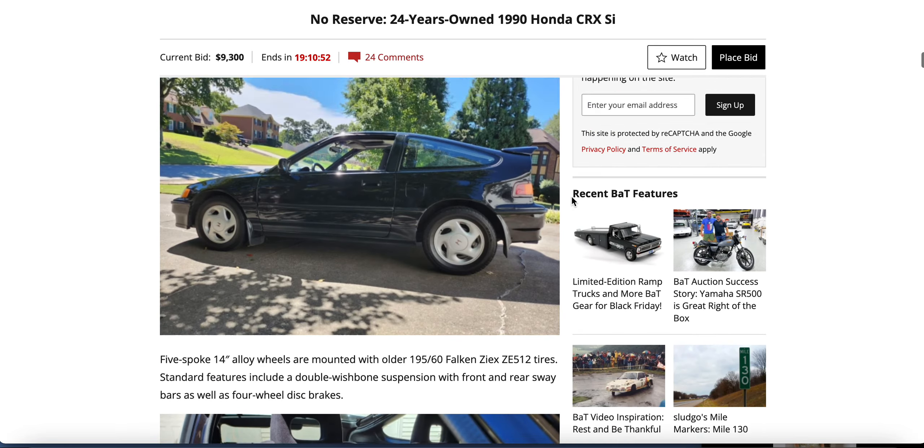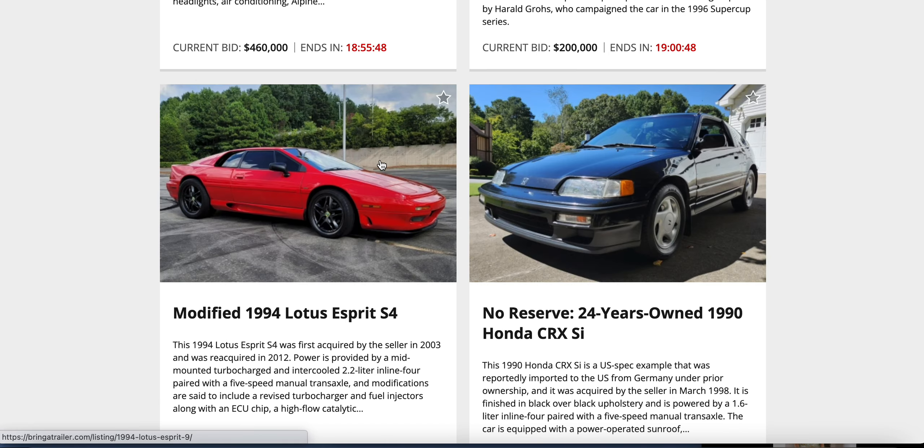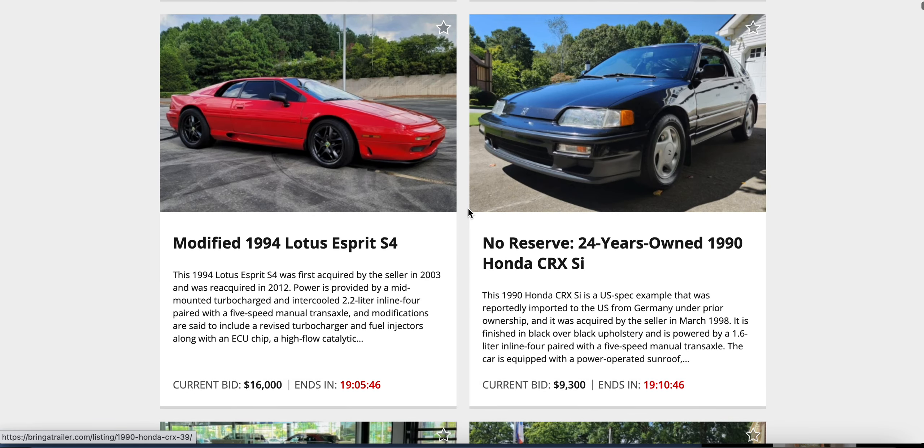There's the money — $9,300 on the CRX. Let's see if the Lotus has got more: $16,000.